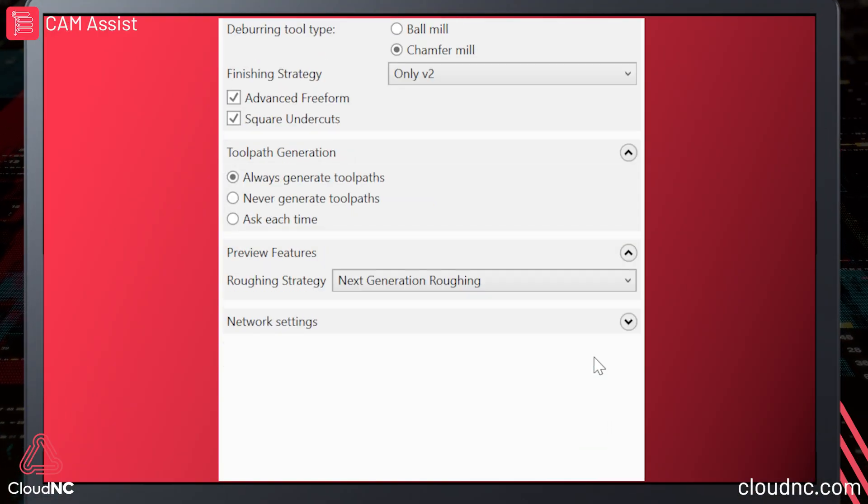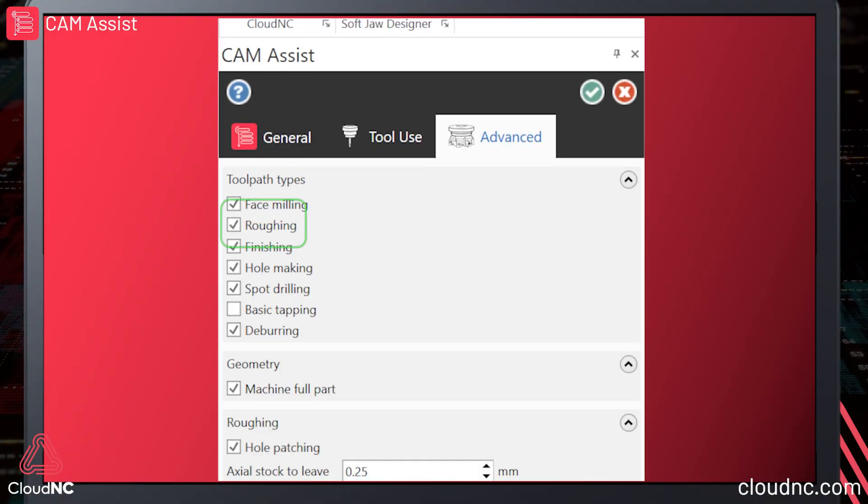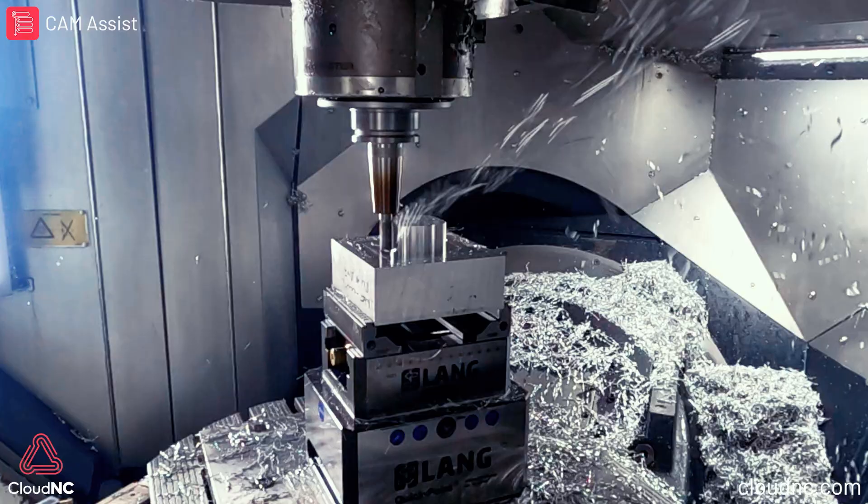So we have to simplify the problem for them such that it is simple enough that the computer is able to solve it, but not so simple that we get a completely useless result out of it. And that's the hard bit.